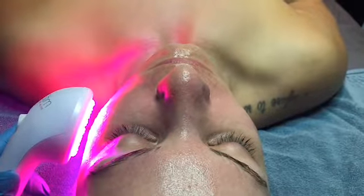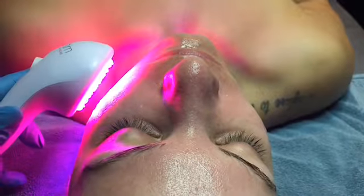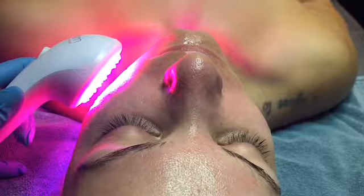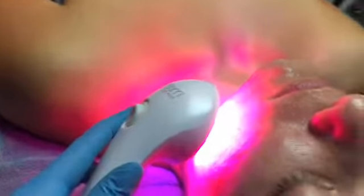Next week, we're going to be starting our chemical peels, so I cannot wait to see how much of the scar revision we can go through. I'm just really excited and happy to see how Tatum's face takes all of this. We'll see you guys soon.